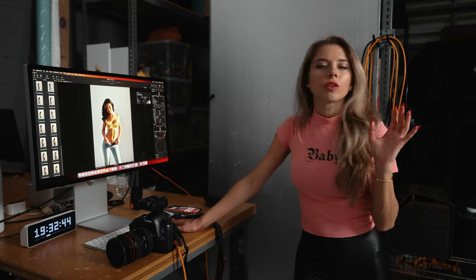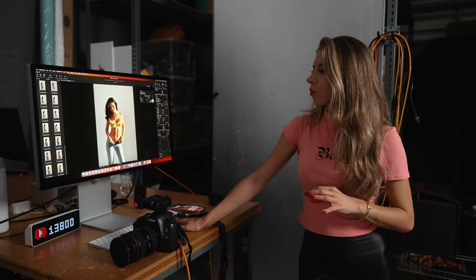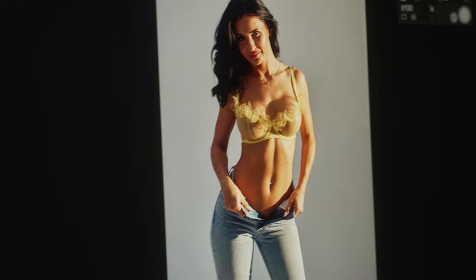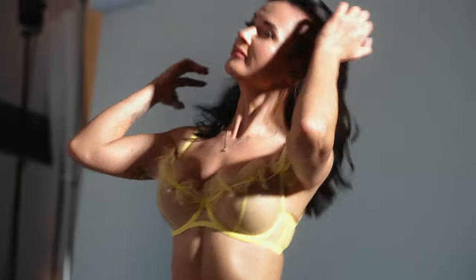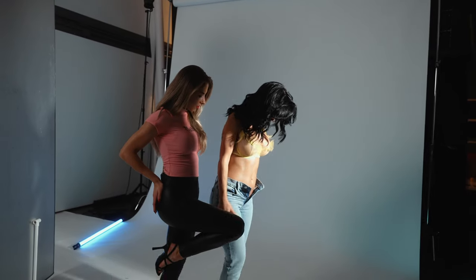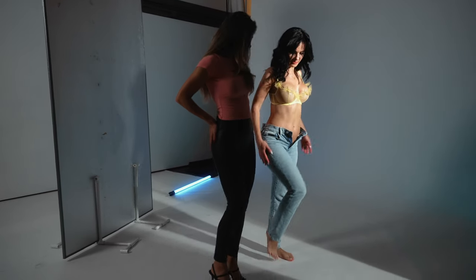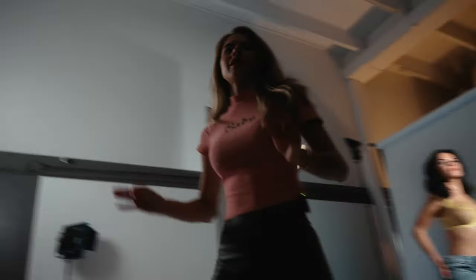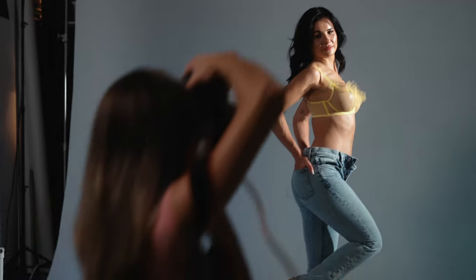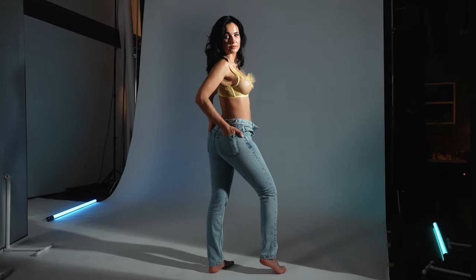It's very important in a lingerie photo shoot to put the light a little bit to the side so it shows a more beautiful body shape and muscles. Face into the light, stand on your tippy toes, put one leg up — that's a challenge — and put your hands in the back pockets. Wow, very beautiful!